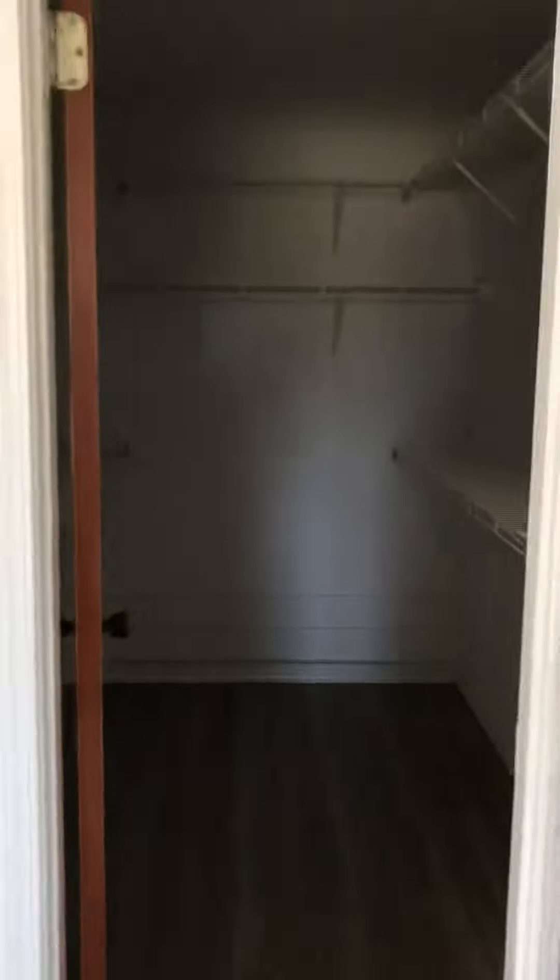This is the master. The master's definitely going to accommodate a king bed if you put it this way, with two night stands — but this way maybe just a queen. The closet is really large.